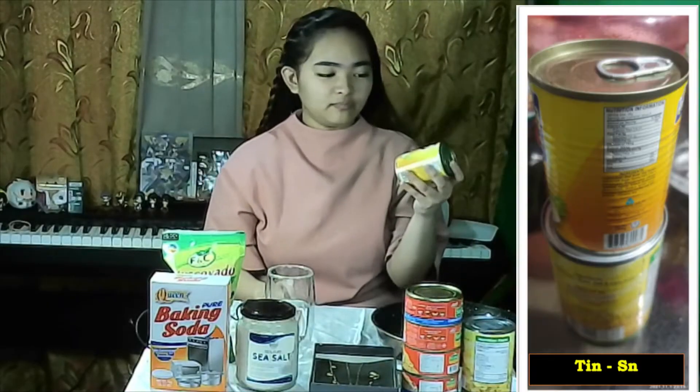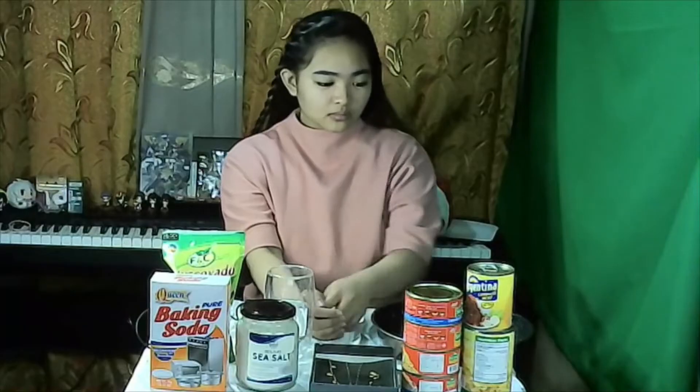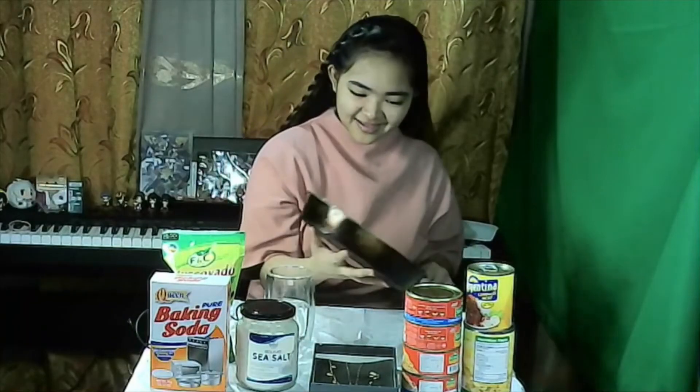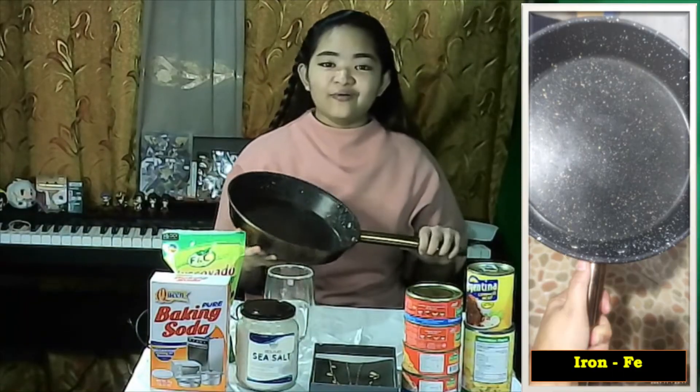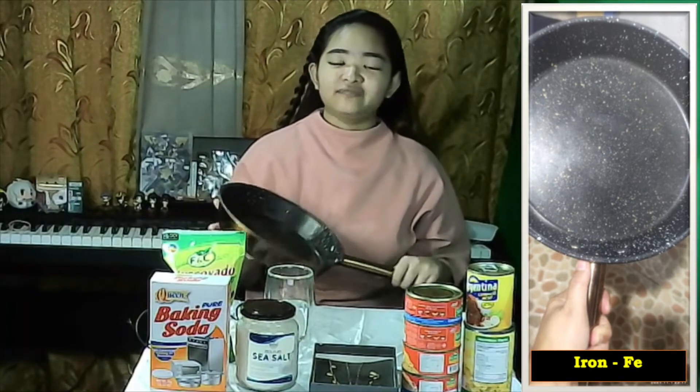I also have the kind of pots found at home in the kitchen. These are made up of the element tin. I was surprised that there are a lot of elements which are really present at home. This pot where my mom cooks my favorite is made of the element iron.